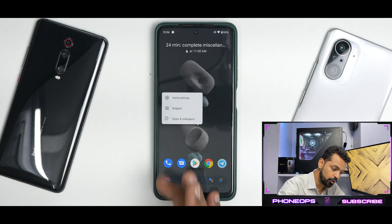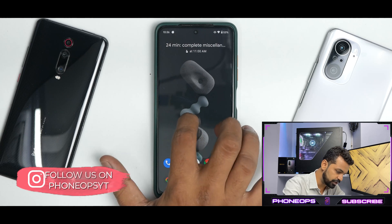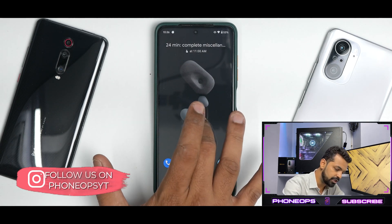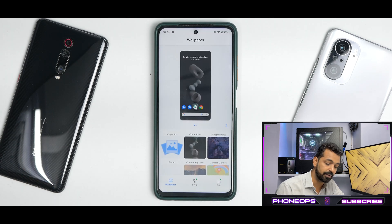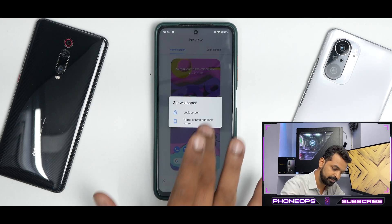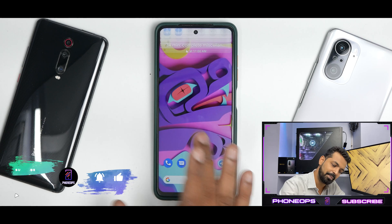Apart from this, if you press and hold on the home screen, you have home settings. You have your standard Pixel Launcher which works fine, no problem whatsoever. You have your Android 11 widgets doing a great job. Then you have styles and wallpapers — the old one with curated culture. You don't get Monet UI, so your quick tiles color won't change automatically, but that's okay.